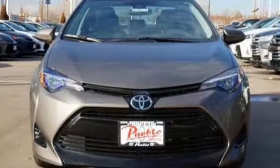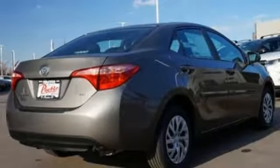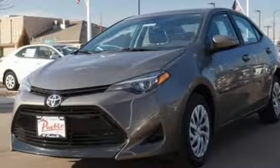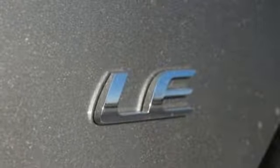A 60-40 split fold-down rear seat is handy for instant access to the trunk, as well as a larger cargo area. Plus, Toyota Safety Sense P includes pre-collision system with pedestrian detection, lane departure alert with steering assist and dynamic radar cruise control.